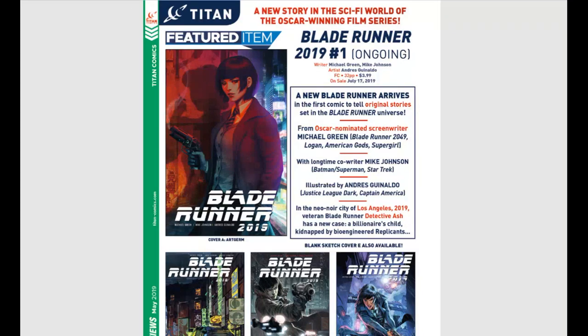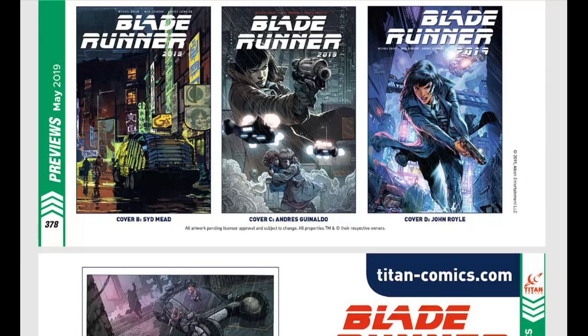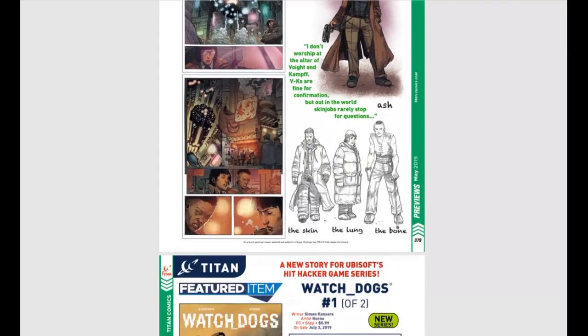From Titan Comics, Blade Runner 2019 number one — the first original ongoing series to take place in the Blade Runner universe. Very excited for that. We have a ton of variant covers and some really fun stuff. I love Blade Runner — such a good movie.